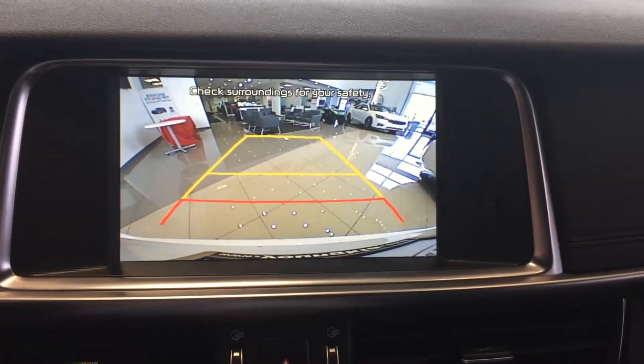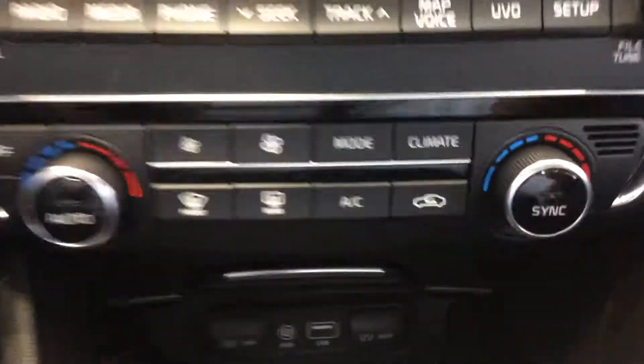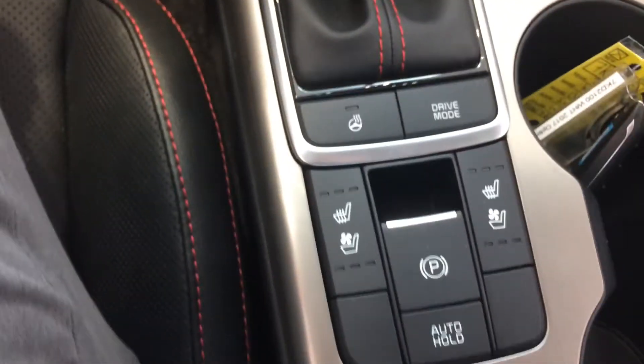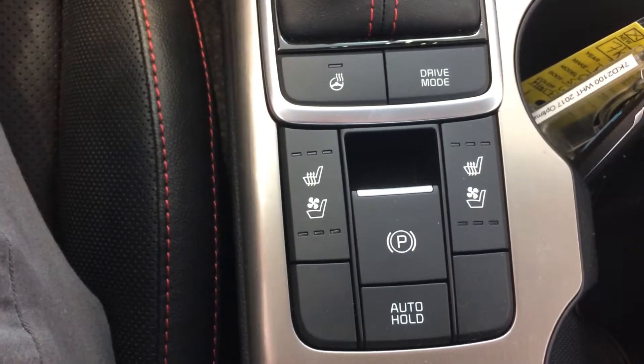Rear backup camera. Controls, as well as plenty of power ports. We are equipped with the heated and ventilated seats in this one, as well as the heated steering wheel.